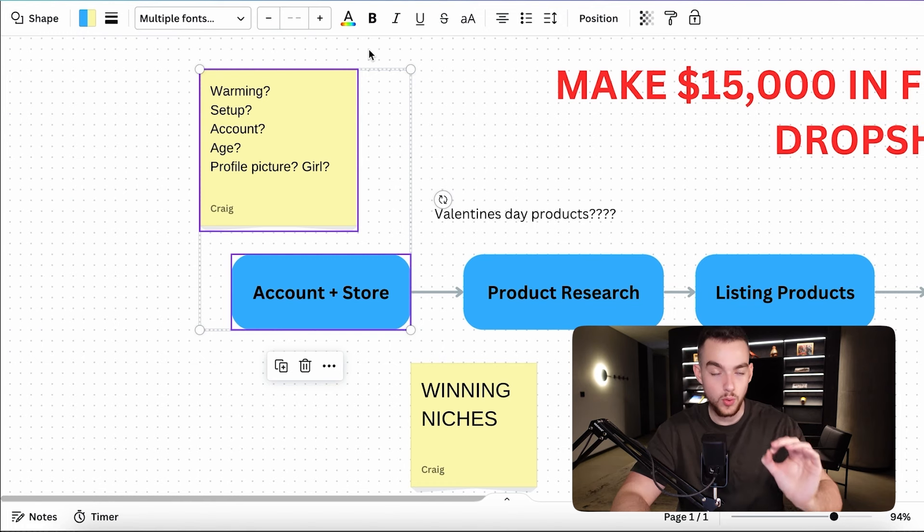First things first, if you already have an Etsy account that you've previously used, signed up with, or logged in with — maybe you bought something for your mom or girlfriend — that is the account you should use. You should almost skip ahead a couple of seconds, because that is what you should use for your first account.